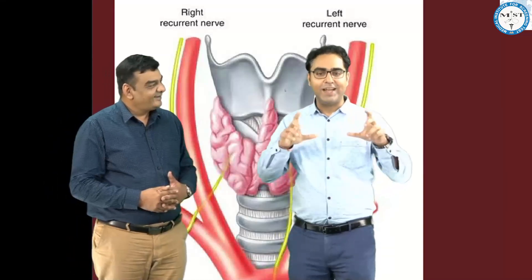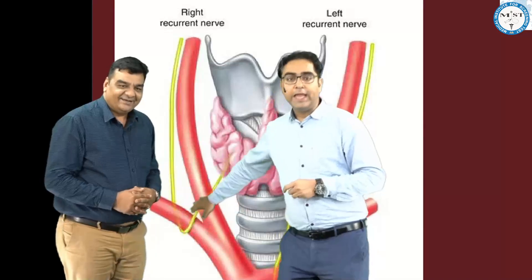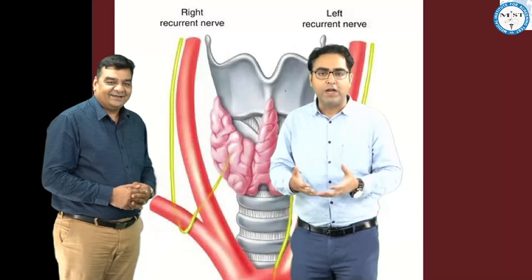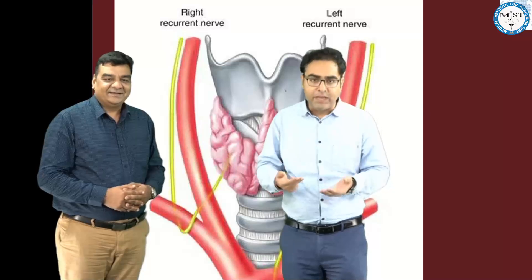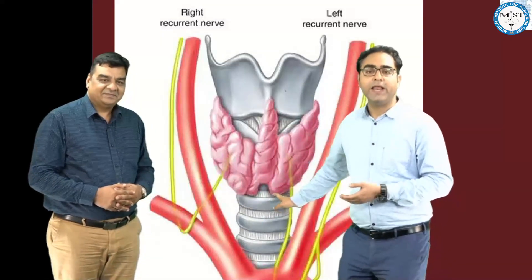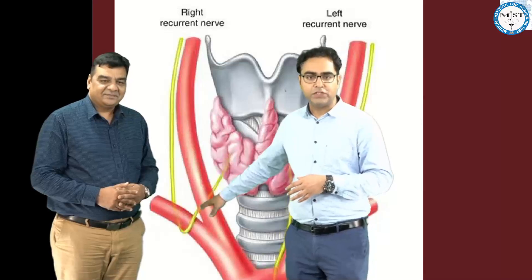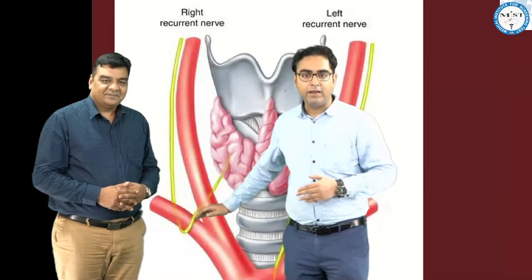Let me answer the surgical anatomy question. Number one, if you see the right RLN, it is actually more superficial in the tracheoesophageal groove, so it is likely that the surgeon while dissecting that area to find the inferior thyroid artery might damage it. The left RLN goes pretty deep in the tracheoesophageal groove. The second difference is the relation of the inferior thyroid artery and its branches with the main trunk of the right RLN, which is highly variable.